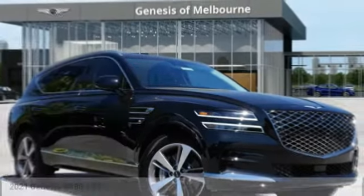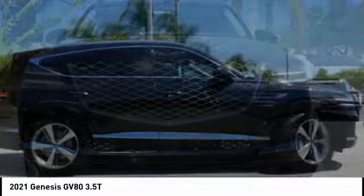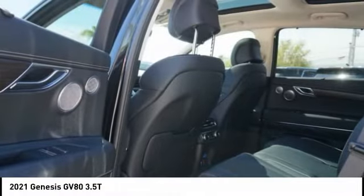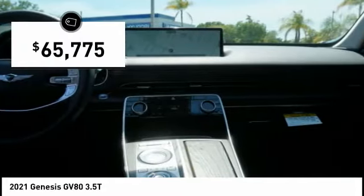In the 2021 GV80, the Genesis GV80 is a stylish luxury SUV with third row seating for all your hauling needs. The exterior has a distinctive and sophisticated look, with an interior that is even more impressive, and is priced below $70,000.